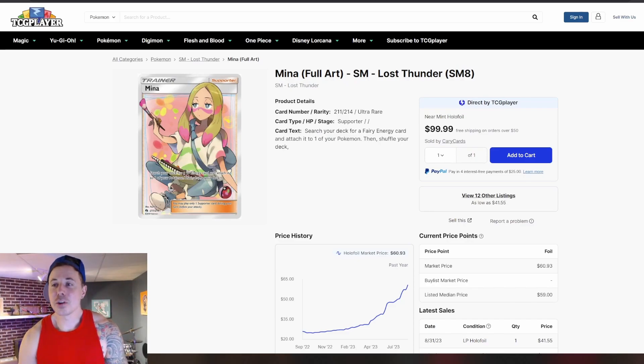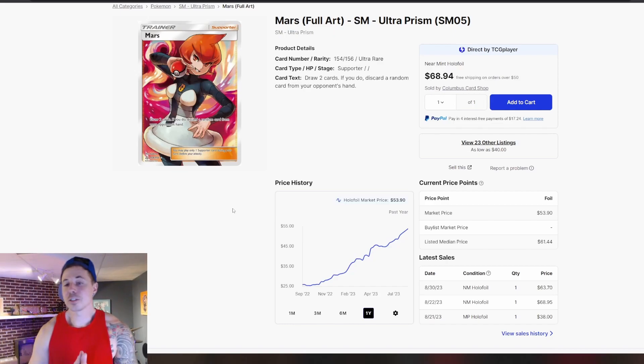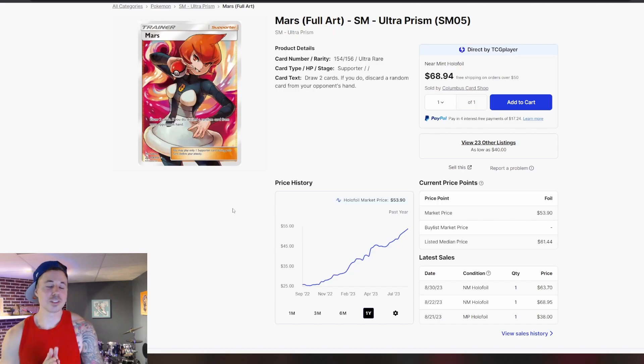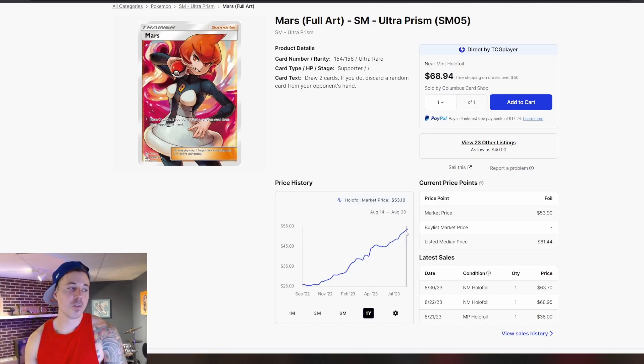Another one that I really like out of Lost Thunder — we have the Mina Full Art. It wasn't until around the spring when we started to see some really big growth. You could have picked it up for $25 or so a year ago — we're up to $60 now, more than doubling in price over the past year. And Mars out of Ultra Prism — there are a lot of female Full Art supporters in Ultra Prism, so that set I think is just going to continue to increase in price. I'm glad I've got a few boxes of Ultra Prism. Here with Mars, we were at around $25 a year ago, hit a high of around $53, so more than doubling in price as well. We can see we're at or very near the high for a lot of these cards right now, and I think these things are continuing to climb.